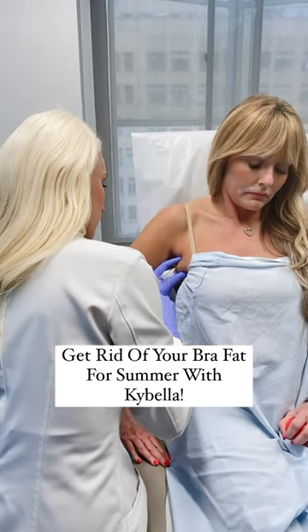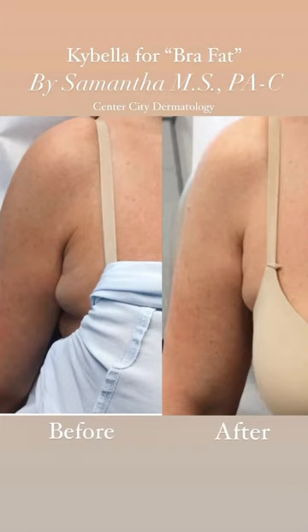We recommend anywhere from two to three treatments spaced out about four to six weeks apart. Look at how great the results are, and this took 10 minutes.